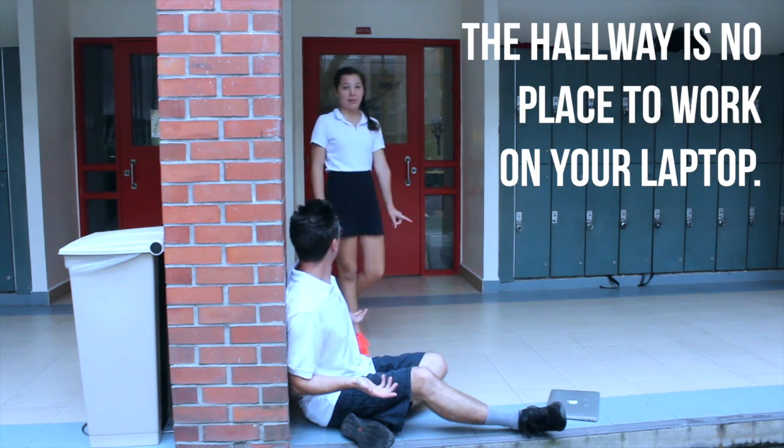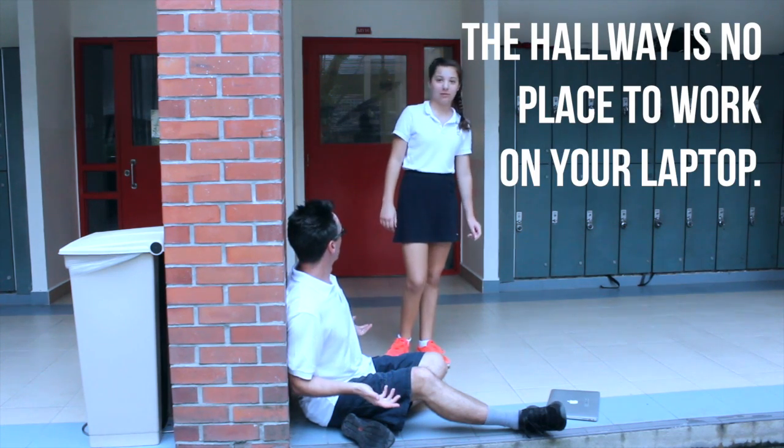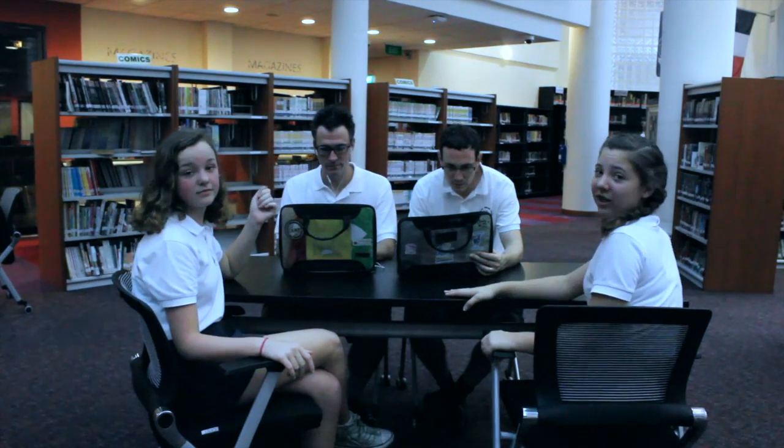The hallway is no place to work on your laptop. If these two guys can follow the rules, then so can you.